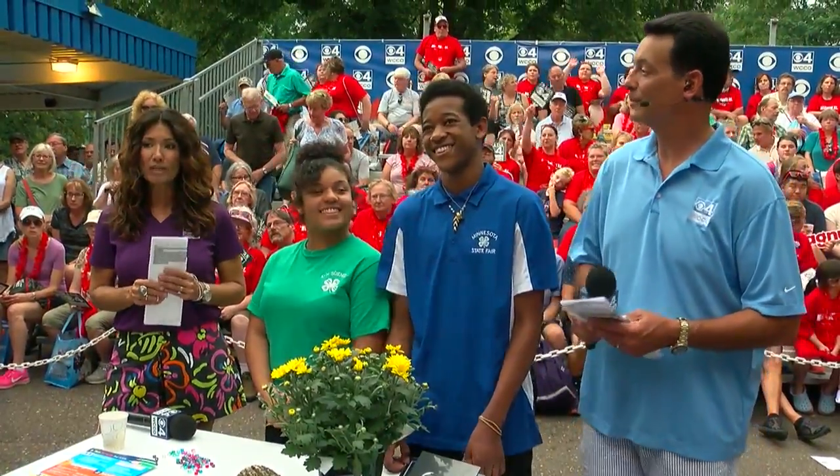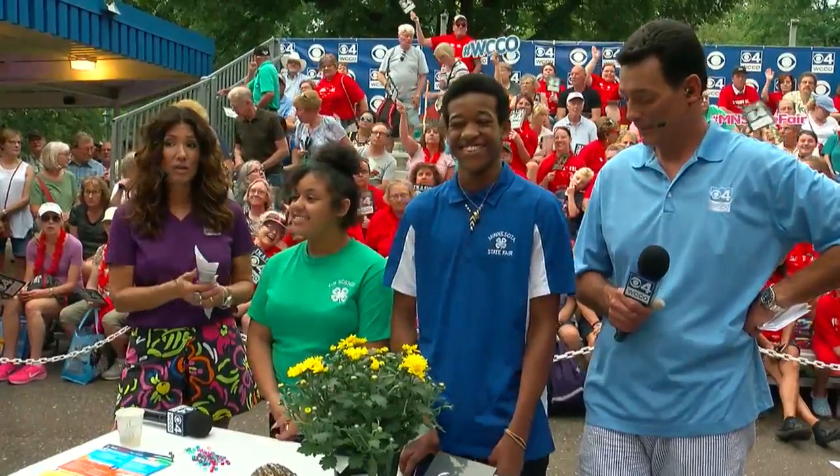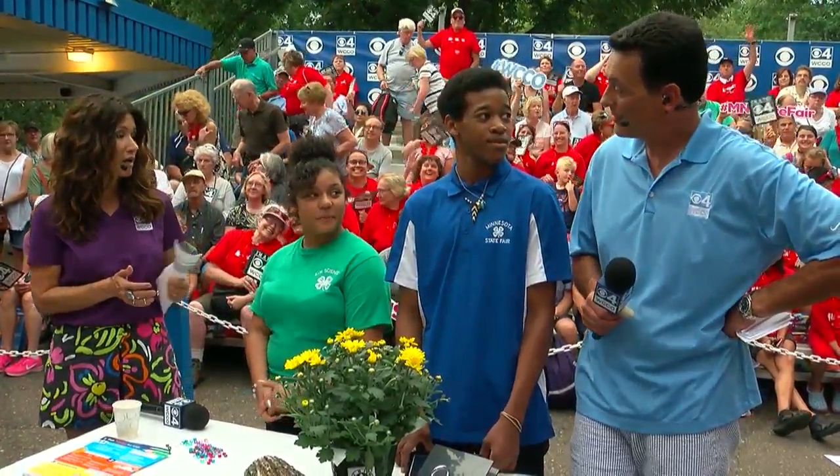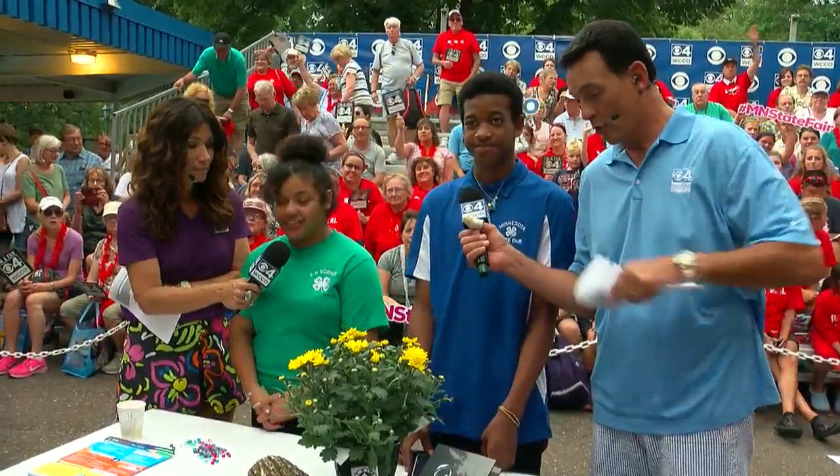Every day in the 4-H building, high school students are proving that learning can be a lot of fun, and the kids are here to showcase their skills. We have Sally and Chris — welcome, good to see you guys! Where are you from, Chris?